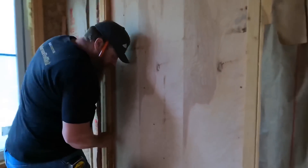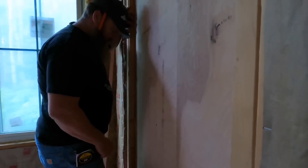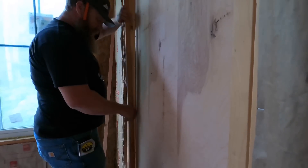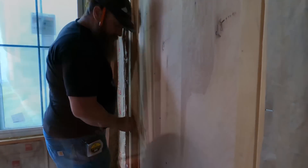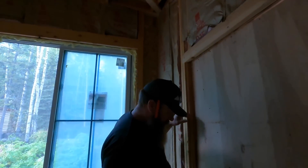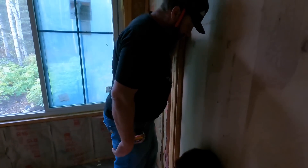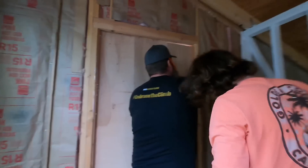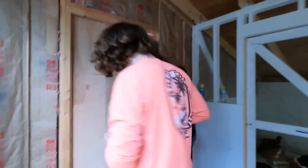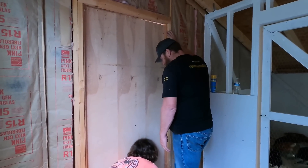We're aligning it against the level, then putting a new screw in. We screwed it against the bottom — this is going to help seal the air off from the door so it's not leaking.